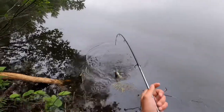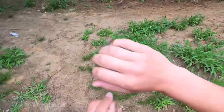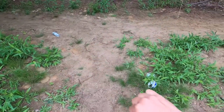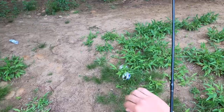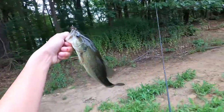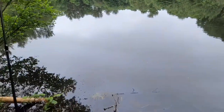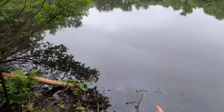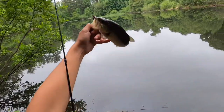Holy crap, right off the bat — there we go! On the Joe Fly we just caught a largemouth right there. He came right up to the shore and ate that — absolutely destroyed it. He came right as the bank; I was reeling it in and right as I was about to pull the lure out of the water he hit it. He was just sitting right there, must have been waiting for a frog or something.